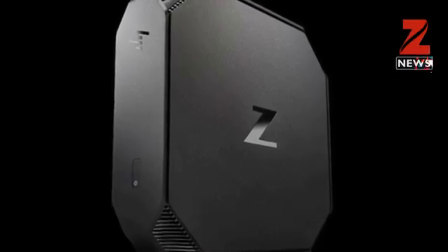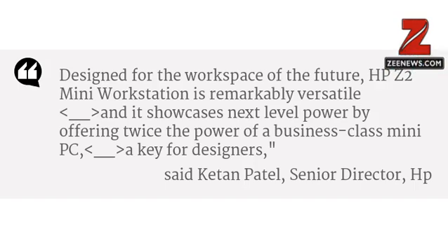the company said in a statement. Designed for the workspace of the future, the HP Z2 Mini workstation is remarkably versatile and showcases next-level power by offering twice the power of a business-class mini PC. A key for designers, said Pathan Patel, Senior Director, Personal Systems Business, HP Inc. India,